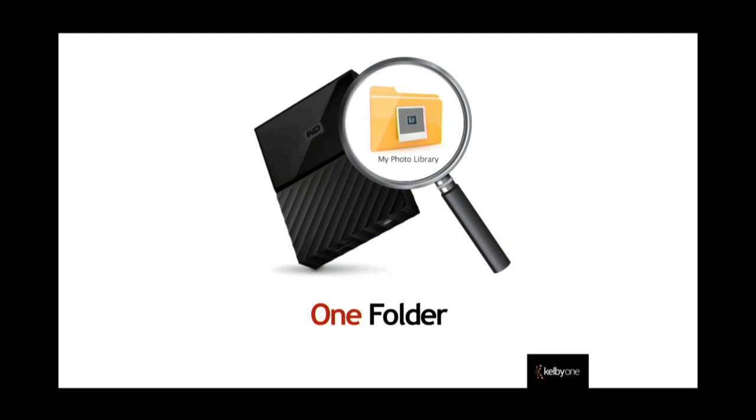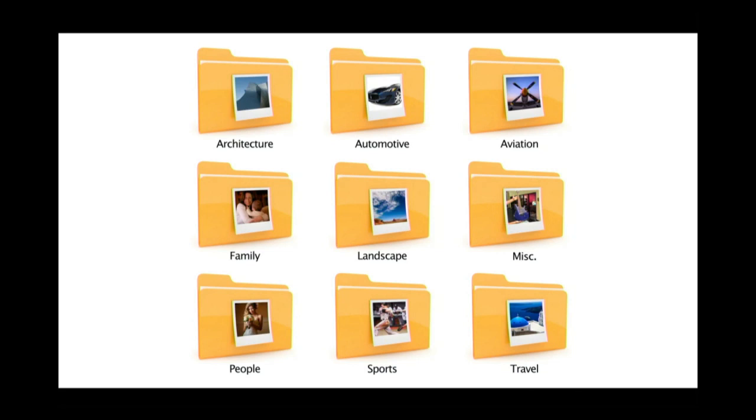Inside that folder, put other folders for the categories of what you shoot. Every photographer shoots something different. Let's say you're a wildlife photographer who also shoots sports and birds. Rather than just throwing everything in, put your images into categories — it'll make it easier and more organized.